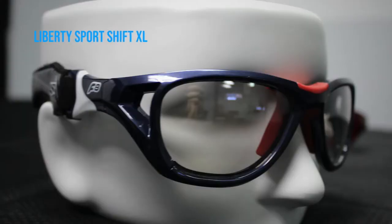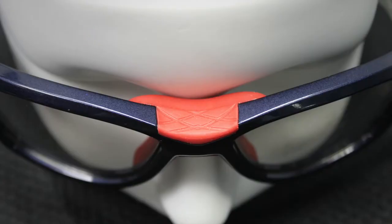Next up, we have the Liberty Sport Sport Shift XL. It comes with a little temple cushion pad, and it also protects your nose. So in case you get hit in the face, you've still got that little cushion pad for your nose, which I think is something that's really handy.